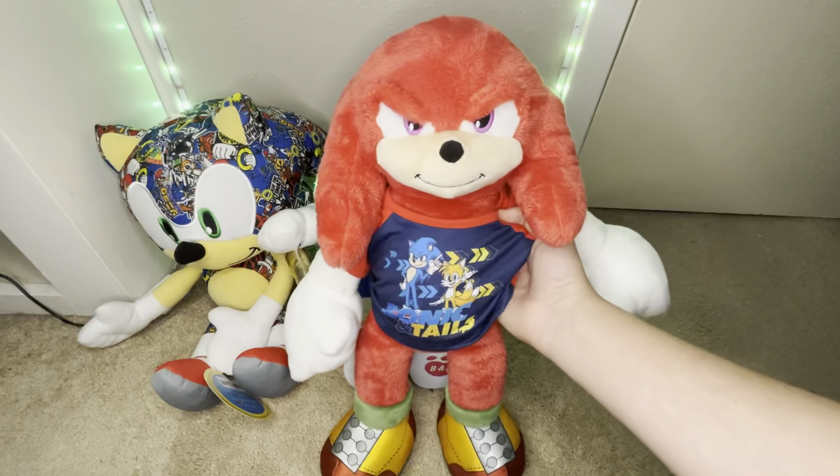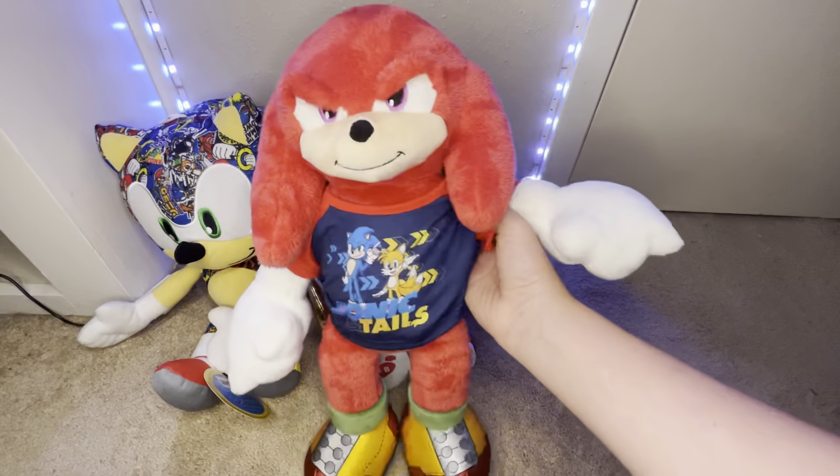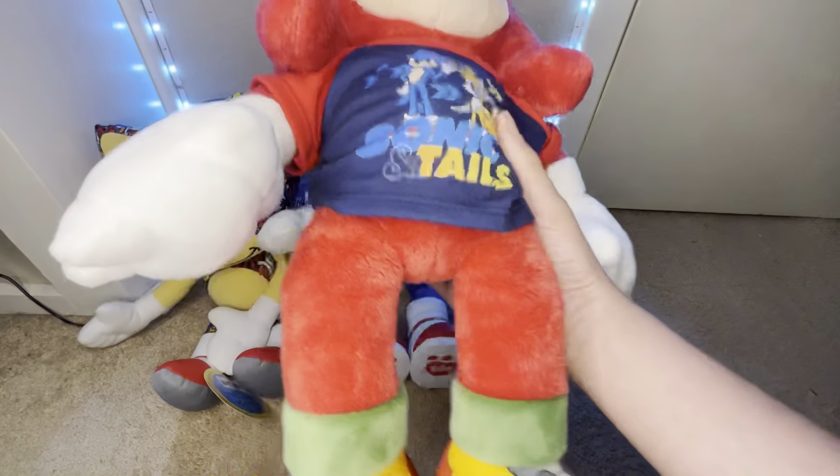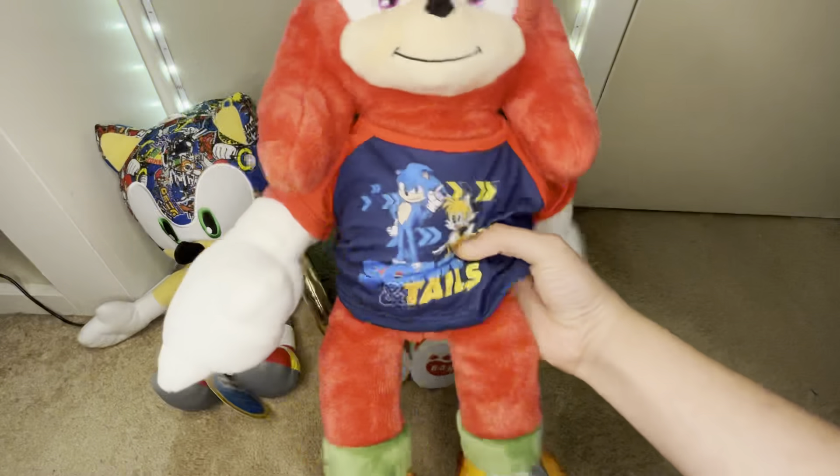Next, we have the Sonic Movie 2 Build-A-Bear Knuckles. This guy was an online exclusive on the Build-A-Bear website. I got this guy for Easter, and he's wearing the Sonic and Tails shirt that you can buy. Great plush.